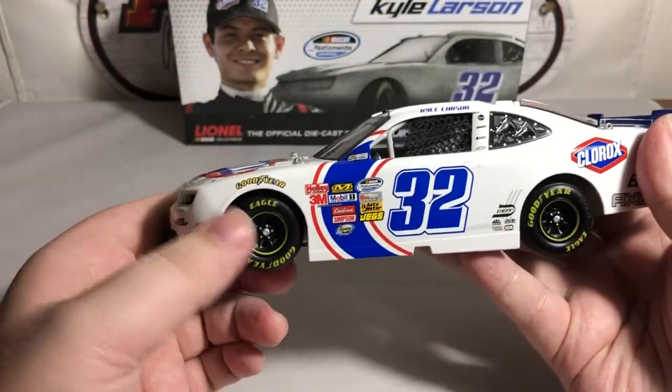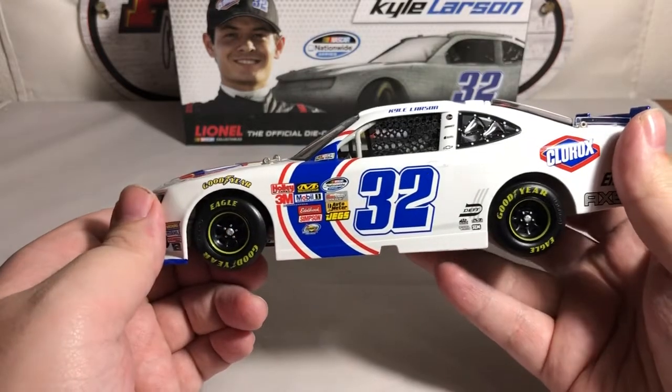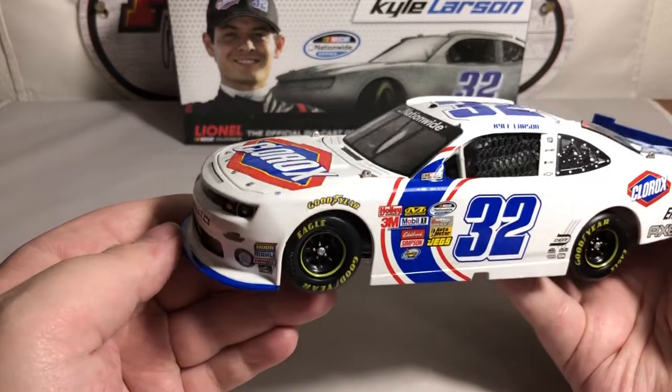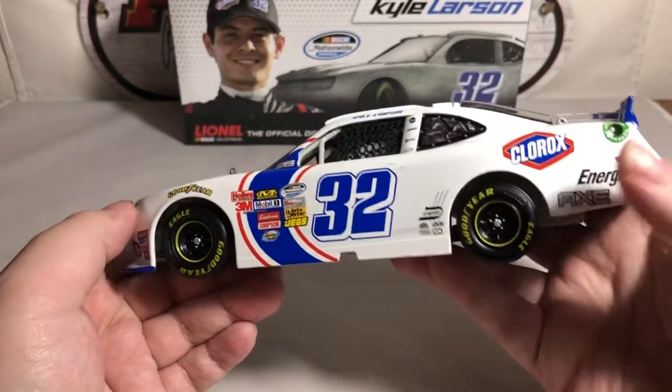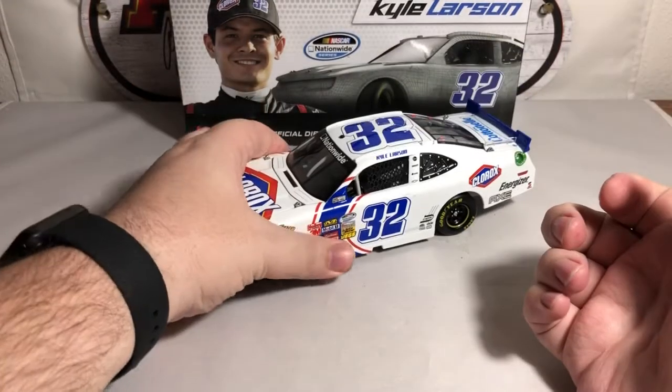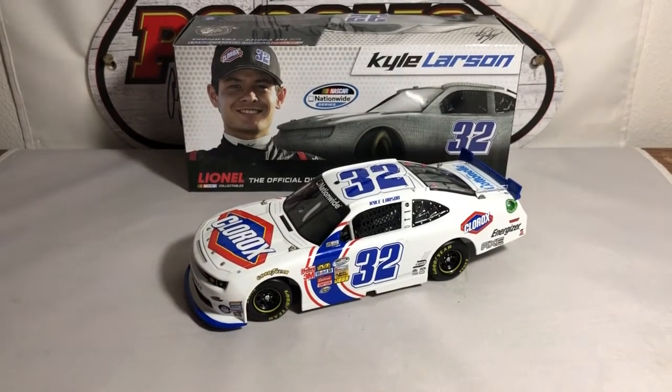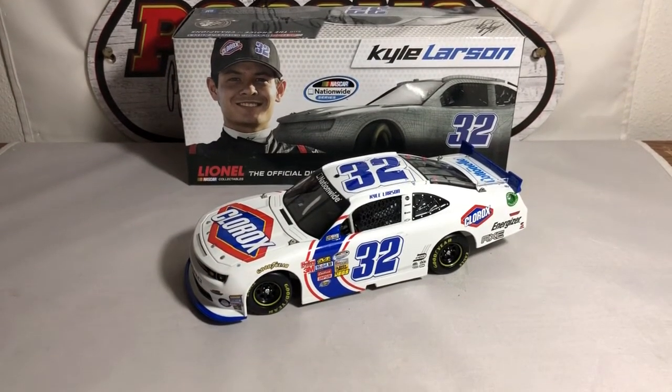That's a great car — I do highly recommend picking it up if you can find it. It's not too hard to find. The Elite might be a little more challenging, but you can still find it out there on eBay or the third-party market. That's my review of the Kyle Larson 2013 number 32 Clorox Chevrolet Camaro for Turner Scott Motorsports and Chip Ganassi Racing.